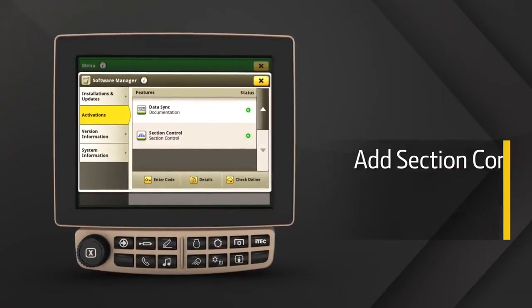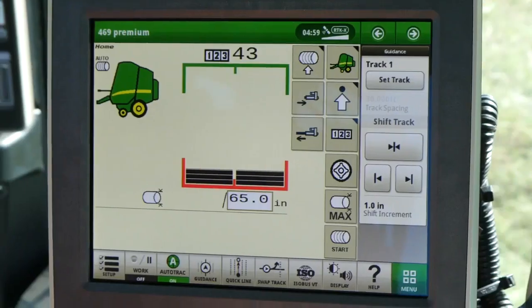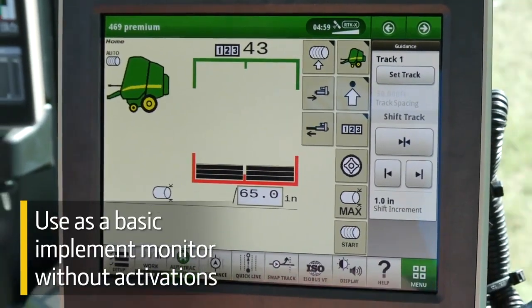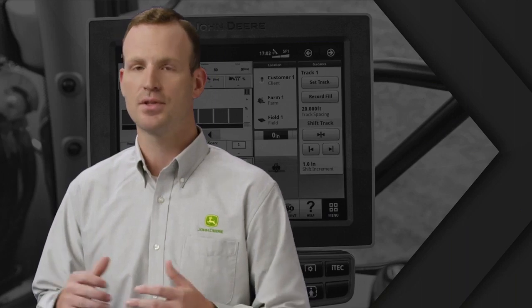Similar to the 4240, you can add section control and data sync, but as a permanent activation. You can also order it to use as a basic implement monitor without activations. And if your needs change, you can add features later. It's totally up to you.